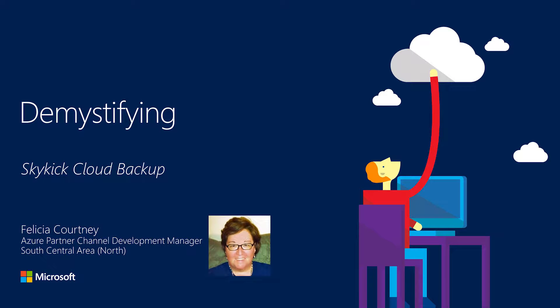Hi, my name is Felicia Courtney. I'm an Azure Partner Channel Development Manager for Microsoft in the small and medium business space. This session is demystifying Skykick Cloud Backup. Let's talk about how partners can provide secure and fast backup for their Office 365 customers with Skykick and Microsoft Azure.